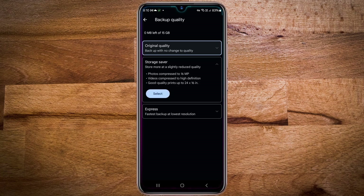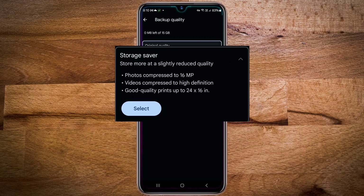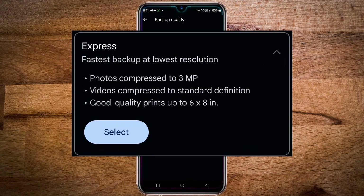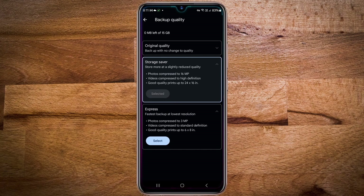The storage saver compresses your photo to 16 megapixels, from which good quality prints up to 24 inches by 16 inches can be printed, and your video gets compressed to HD. In the express setting, photos are compressed to 3 megapixels, from which good quality prints up to 6 inch by 8 inch can be printed, and your videos get compressed to SD. I will select the storage saver option, and this will ensure that all future photos are backed up at a reduced quality.